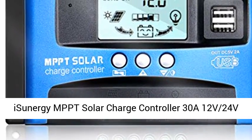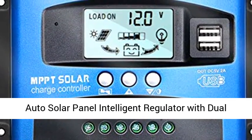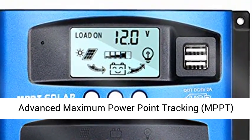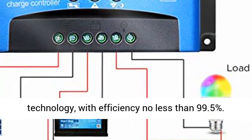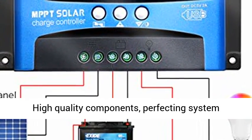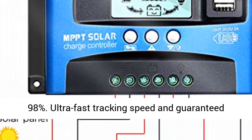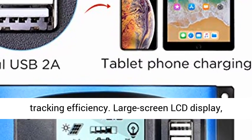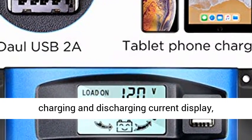Hisunergy MPPT Solar Charge Controller, 38A, 12V/24V Auto Solar Panel Intelligent Regulator with Dual USB Port LCD Display for Lead Acid Batteries. Advanced Maximum Power Point Tracking (MPPT) Technology with efficiency no less than 99.5%. High quality components perfecting system performance, with maximum conversion efficiency of 98%, ultra fast tracking speed and guaranteed tracking efficiency.